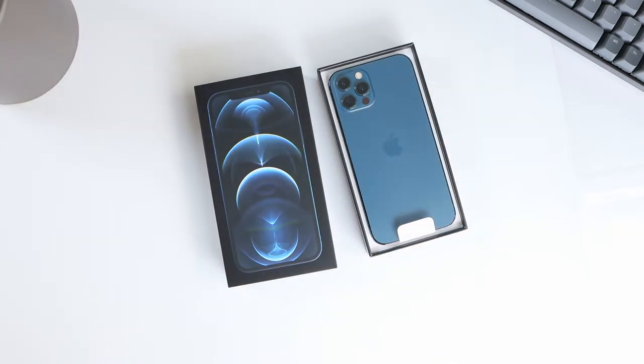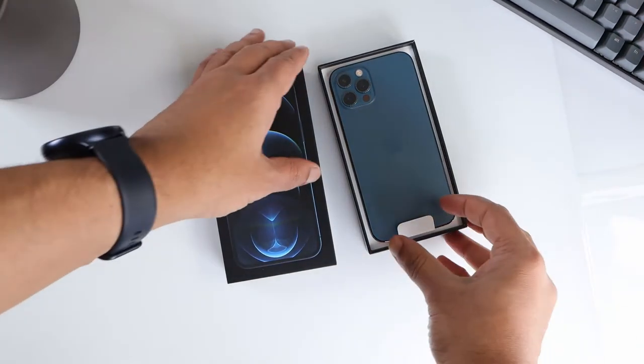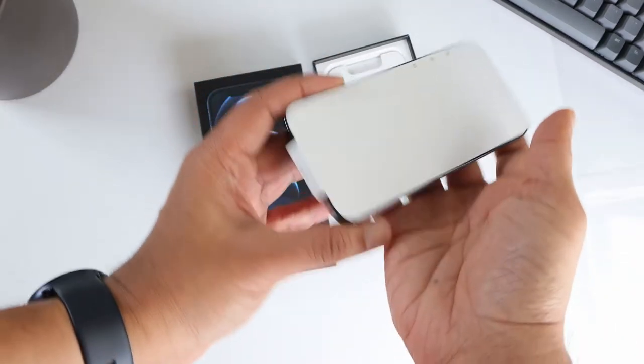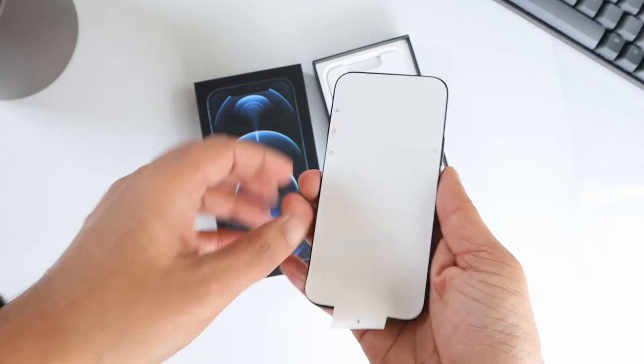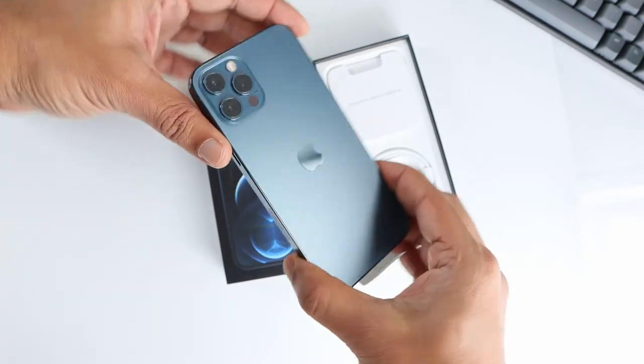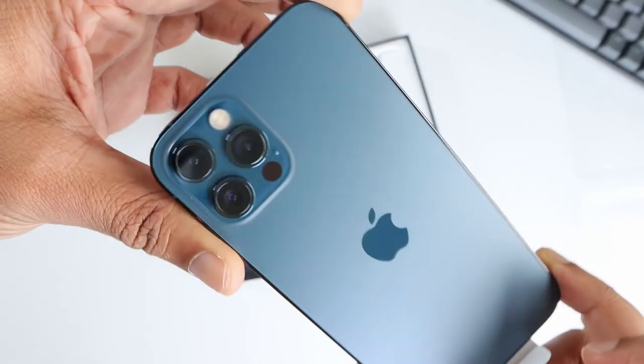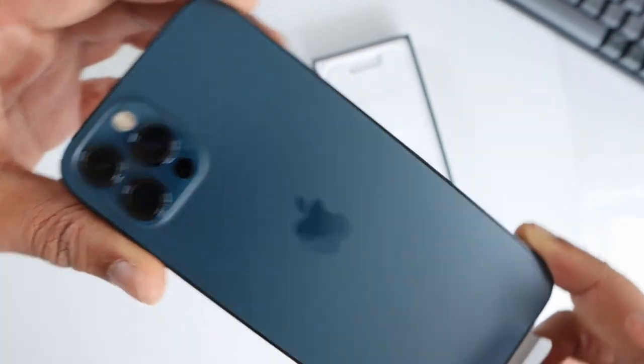Now let's open the box and see what we have inside. There we go — the phone is right on top. It's a new Pacific Blue color; I like the color. The camera sensors are arranged the same way as in the iPhone 11.